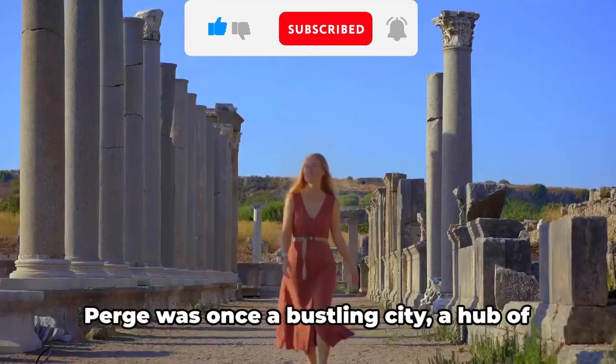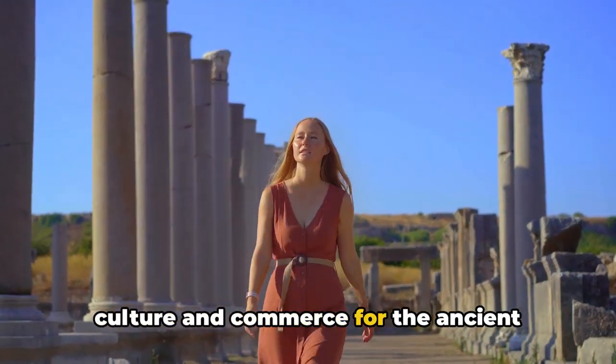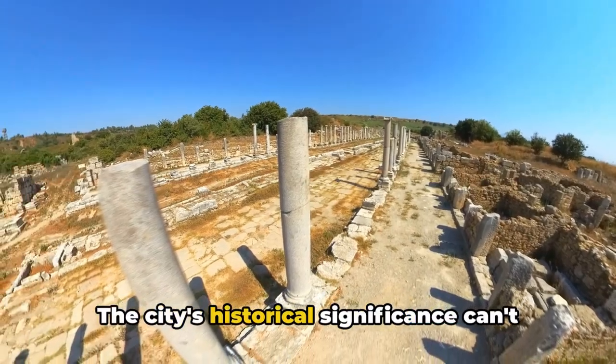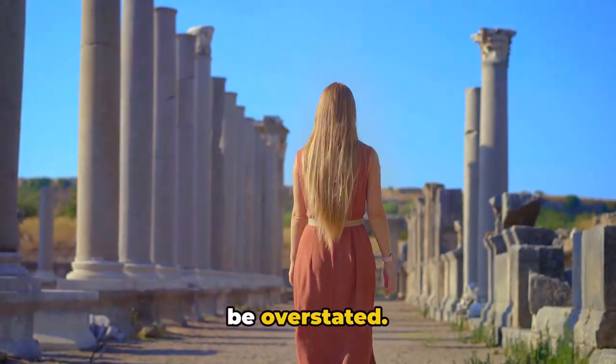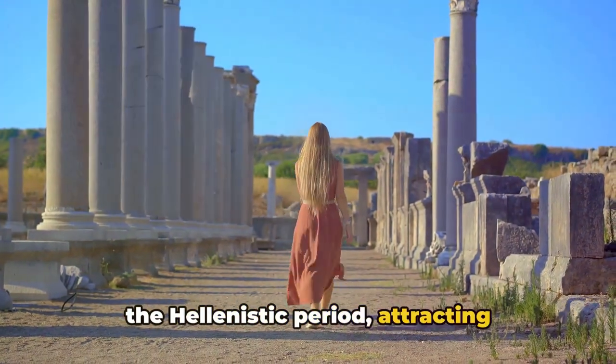Perge was once a bustling city — a hub of culture and commerce for the ancient region of Pamphylia. The city's historical significance can't be overstated; it was an important center of learning in the Hellenistic period, attracting scholars and philosophers from across the ancient world.